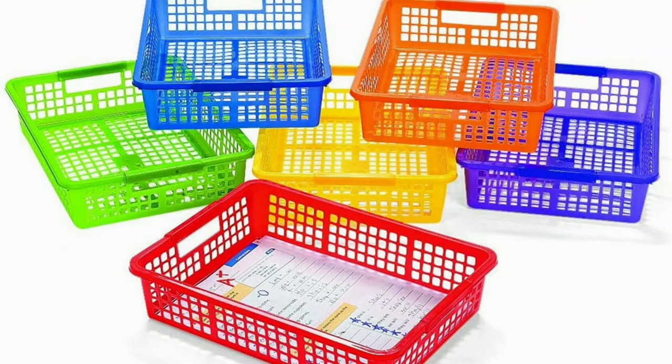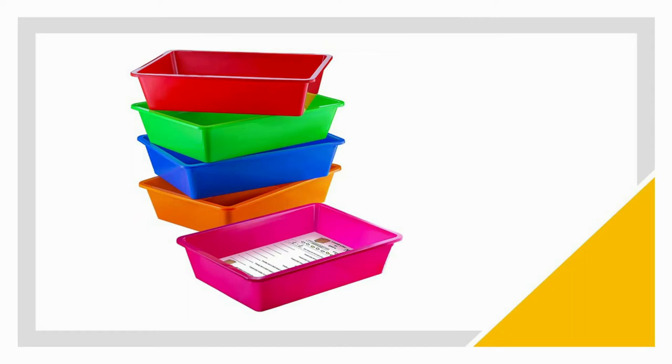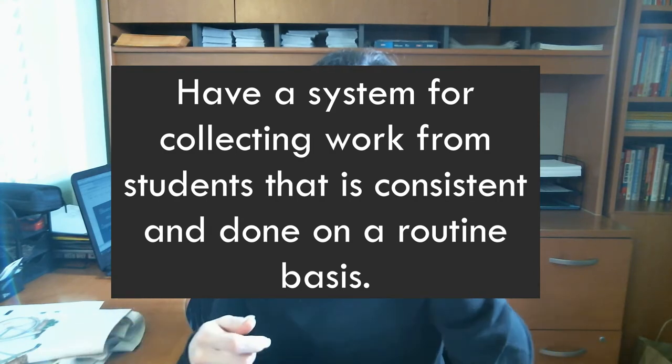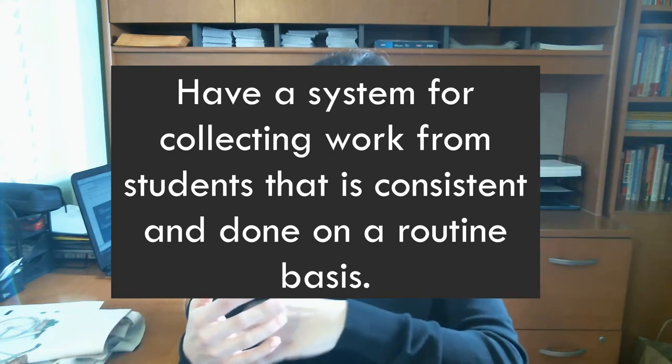I've seen in several classrooms where teachers have bins for collecting work — some have one separate bin for classwork, one for homework, and one for exit tickets. Those are actually great strategies to use. What I personally did was set a specific time to collect homework: right after warm-ups, I would say 'if you did your homework, give it to me.' I would pick them up, put a paper clip on them, and put them in my box on a rolling cart I took along with me.